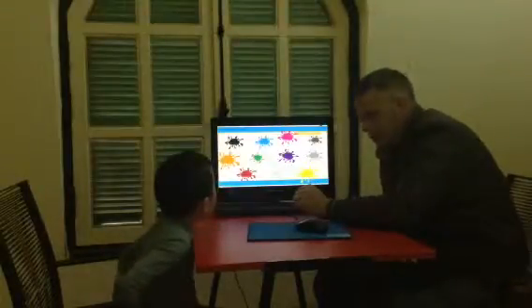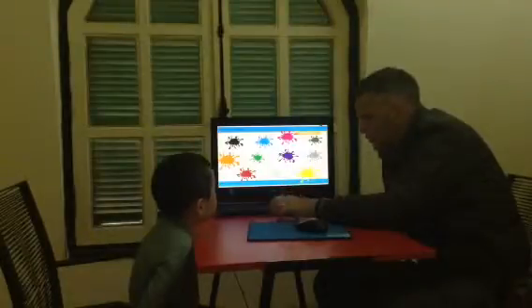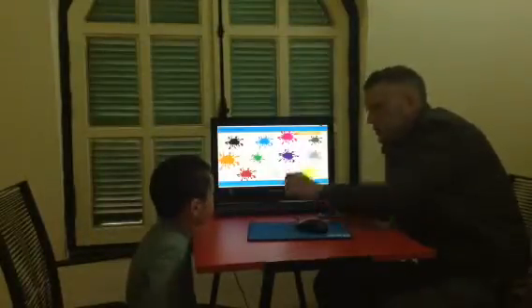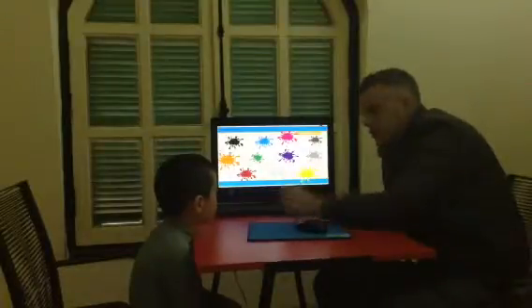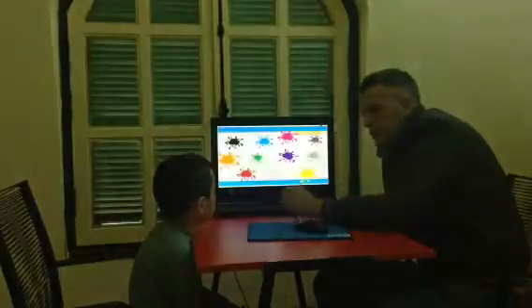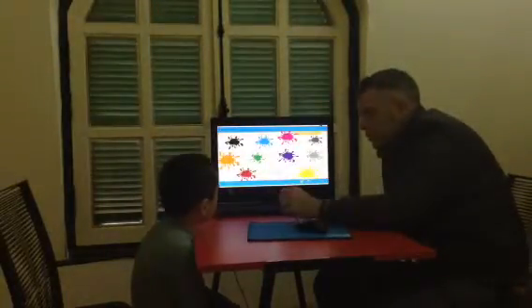So let's look at the colors. What color is this? It's red. Very good. What color is this? It's purple. What color is this? It's white. What color is this? It's orange. What color is this? It's green.